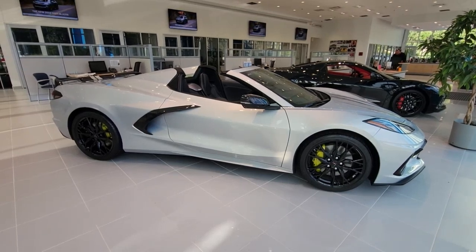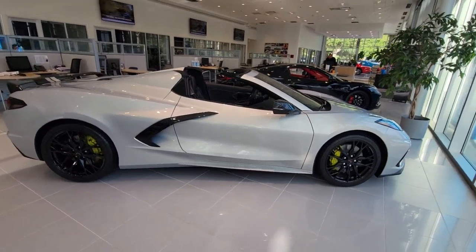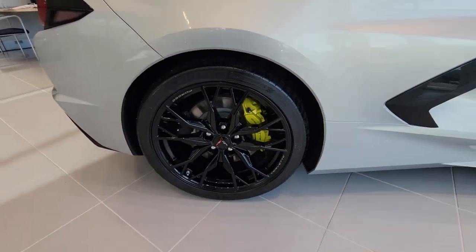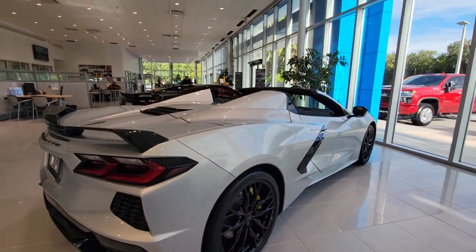Here is a wonderful 2023 Chevrolet Corvette. Treat yourself to a test drive today. Our staff will toss you the keys and give you an outstanding customer experience. The following are some of this vehicle's highlighted options.